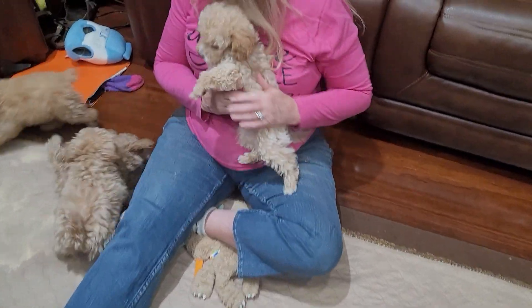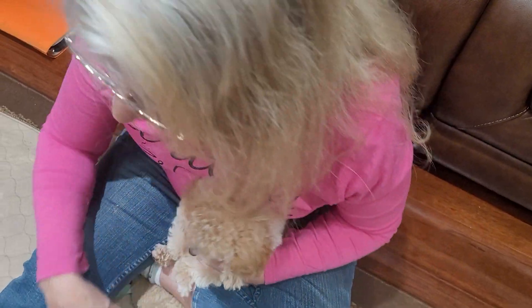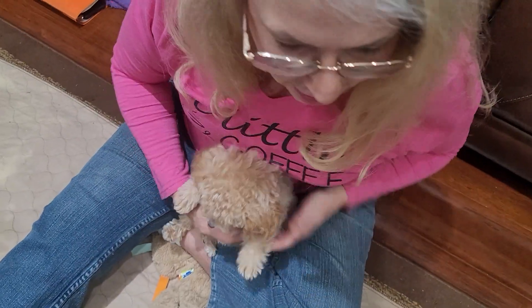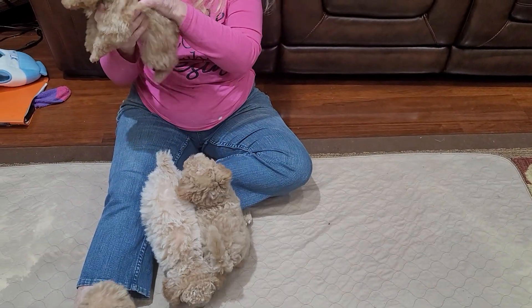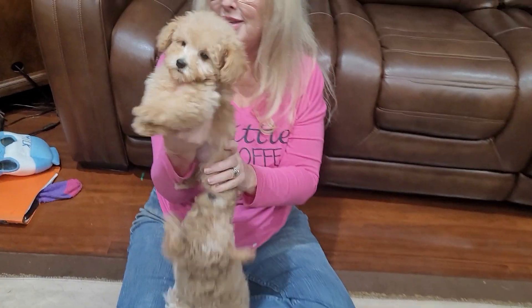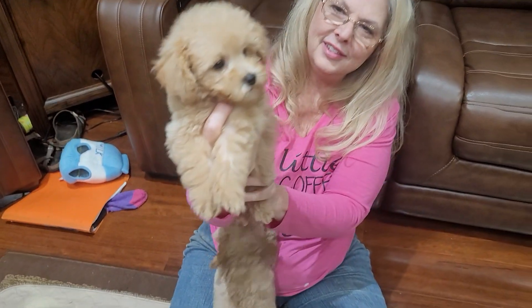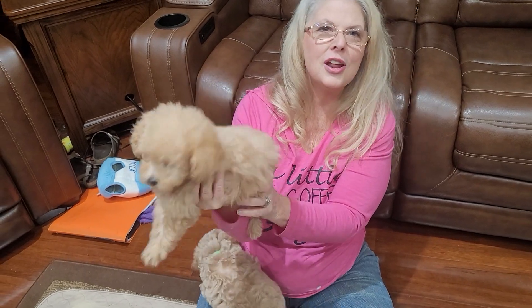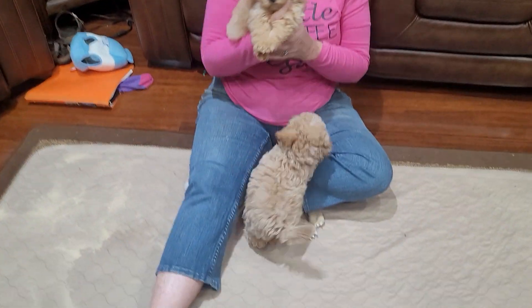They all have their tails except for one — we have one with a dock tail. Let's show this beautiful baby girl. Lexi has that beautiful dock tail. To me, there's nothing cuter than a dock tail that floats. But a lot of people love the long tail, so it's a personal preference of what you prefer.